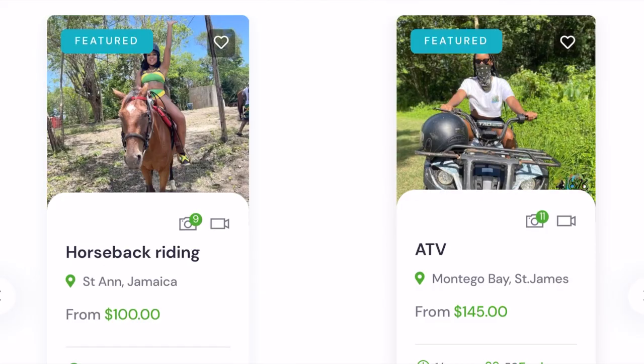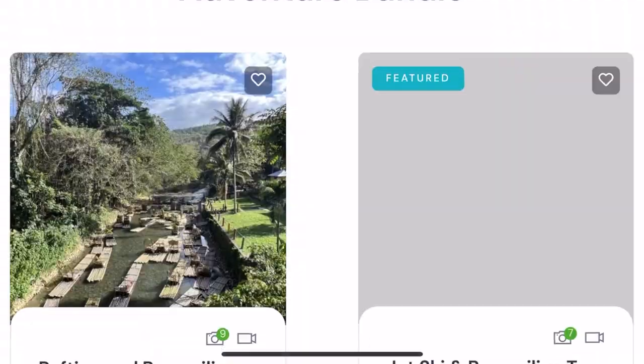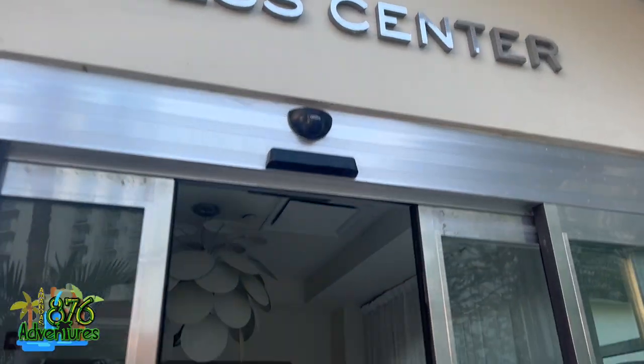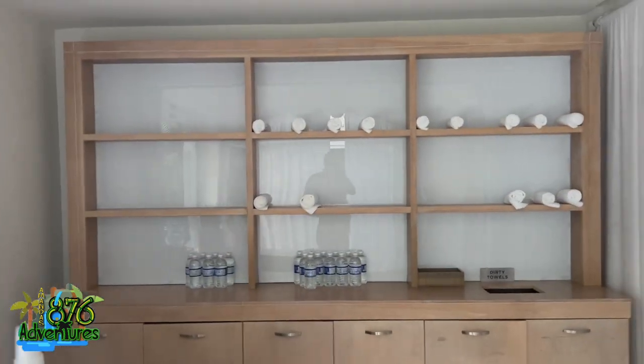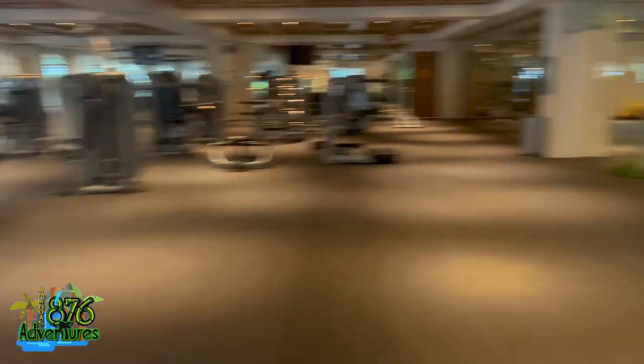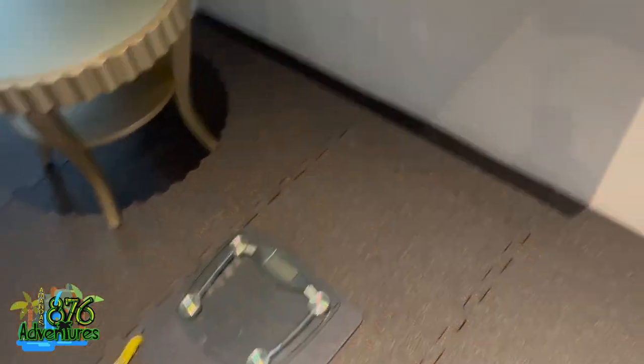I feel like it's time for my announcement: my website is up! If you want to do excursions off the hotel, you can go there and book. The link will be in the description below. I'm just finishing up the property tour first.